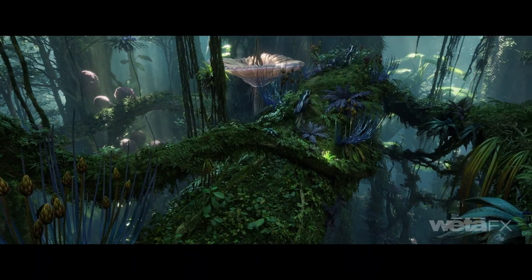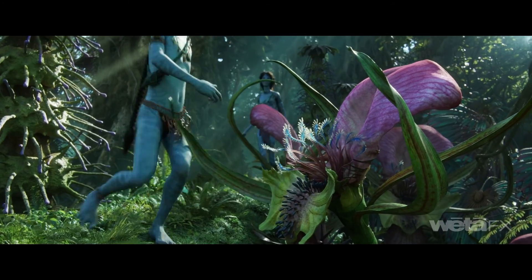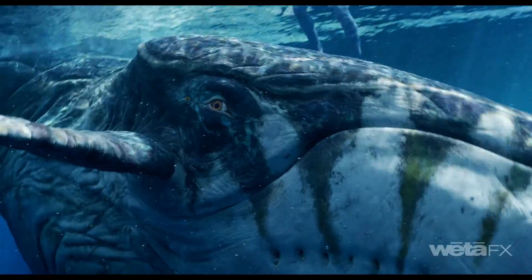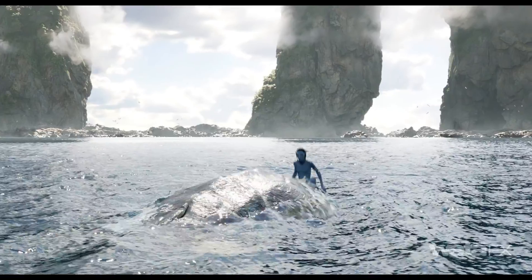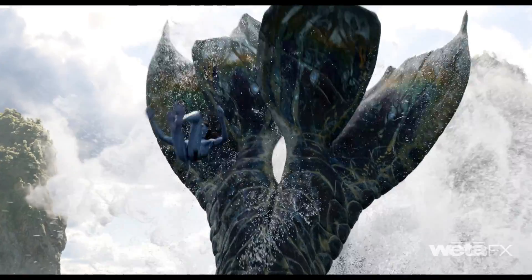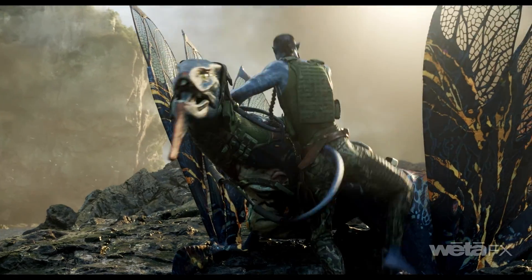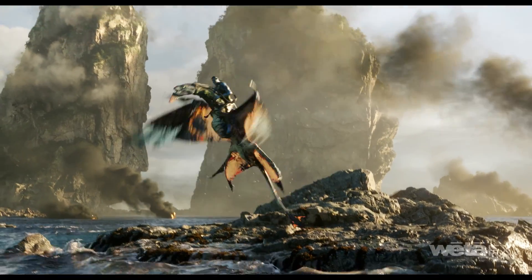We won't be diving all the way down into a single leaf or a gourd or a piece of fruit in the village, but it's all there in the layout. Working on Avatar: The Way of Water for such a long period of time — it's not just a film, it's like a chapter in our lives, five to seven years for some of us.